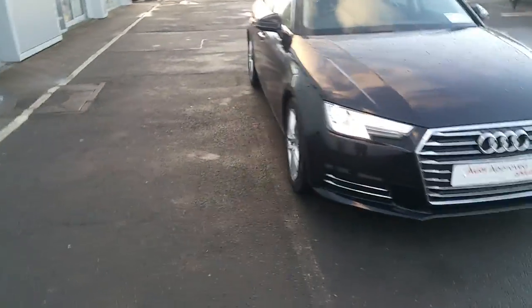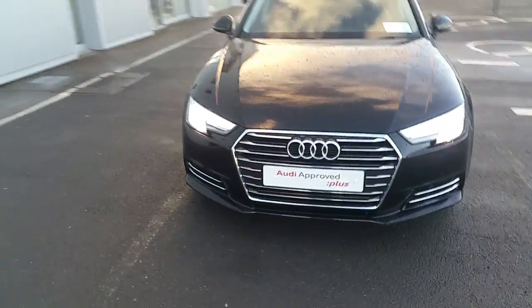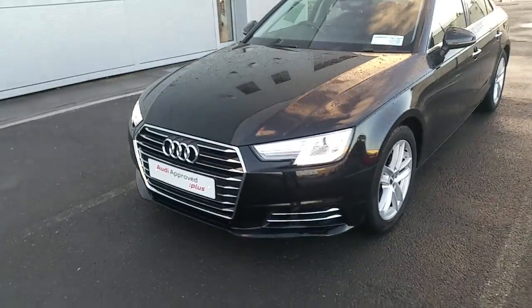Hello, Audi NMX Sales. This is a short video presentation on our 162 Audi A4, 2.0L TDI 150 SE S-Tronic.